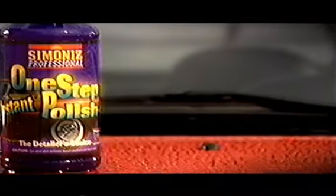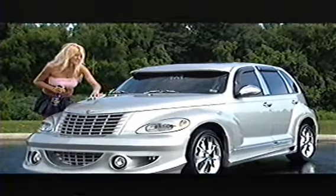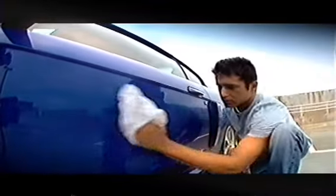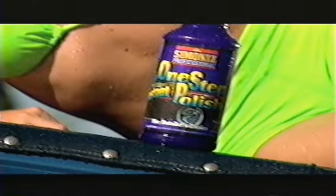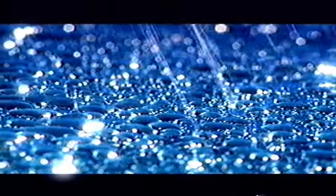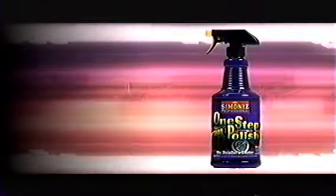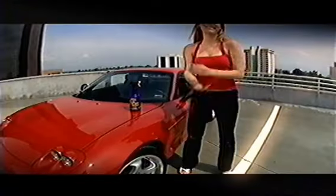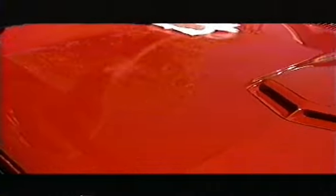The superstar in the Simon Eyes lineup is one-step polish, the spray-on wax you just wipe off. You get that sweet Simon Eyes shine every time, just like the pros. This scientific Simon Eyes Detailer's formula contains reactive silicones that give your car a long-lasting, high-gloss protective polish. No rubbing, no buffing, and no waiting for that wax to dry. Just spray and wipe.